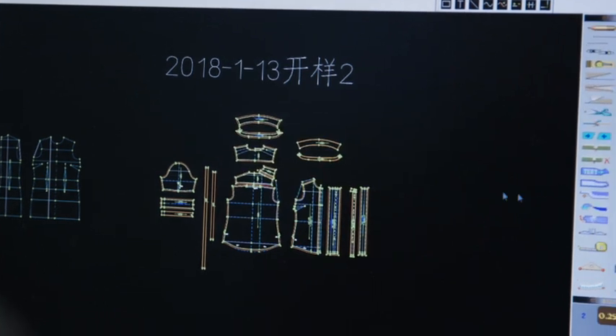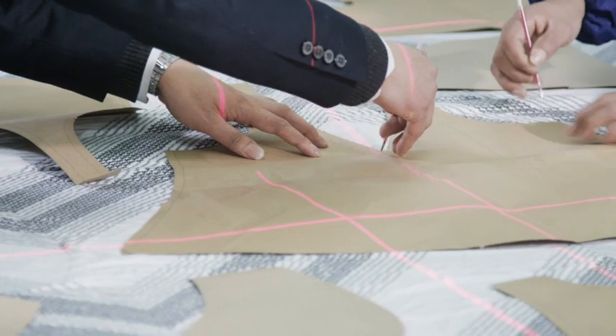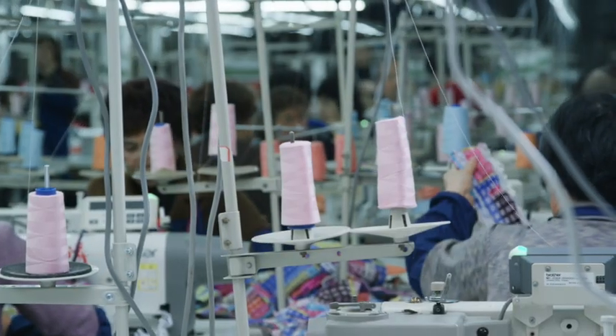In addition, our systems are compatible with a wide range of software, so we can accommodate your existing patterns or help you create your own as we bring your designs to life.